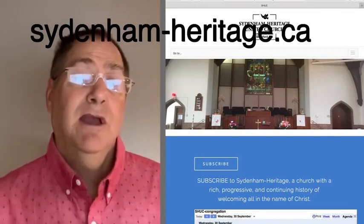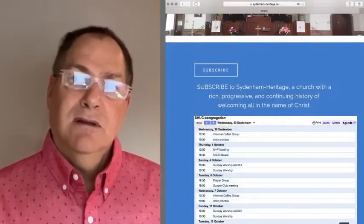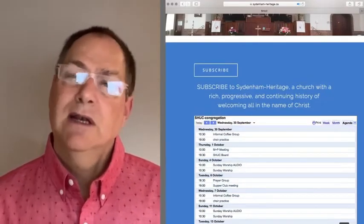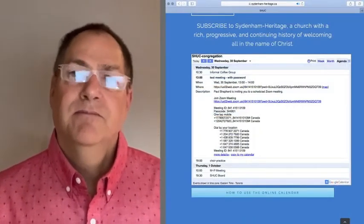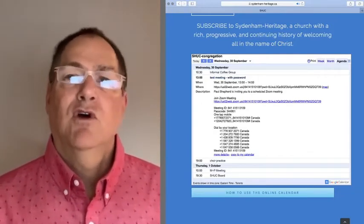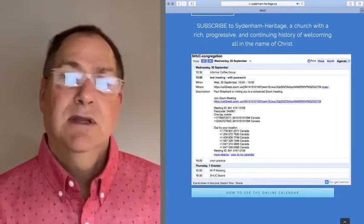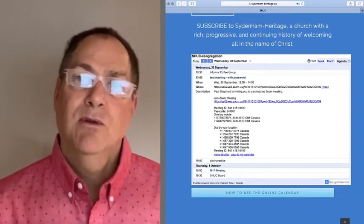If you go there you'll get a page that looks a lot like this, and if you scroll down a little bit you'll see this calendar here. Find the meeting or event you're interested in and click on it, and you'll be taken to a page that looks a lot like this. The long blue line is a clickable link, so if you're on a computer or tablet you can just click on that to get into the meeting, and the password is embedded in it so you don't have to ever know the password.